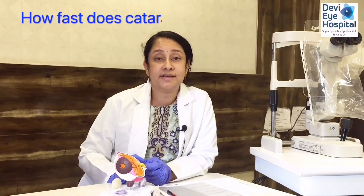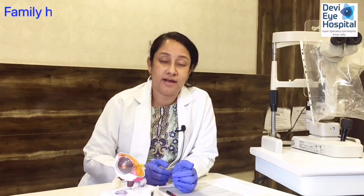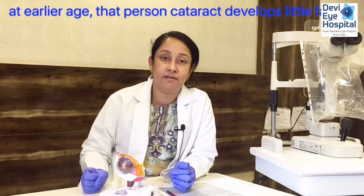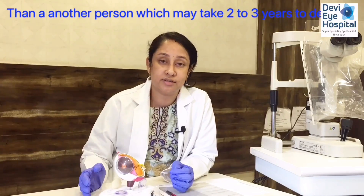How fast does cataract develop? Each cataract depends on the individual. If a person is diabetic with uncontrolled sugar, or has a family history of early-onset cataract, their cataract will develop faster. In others, it may take two to three years to develop.